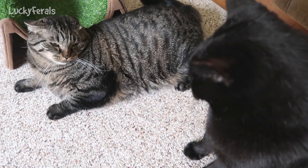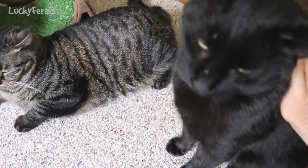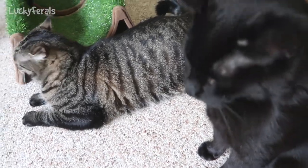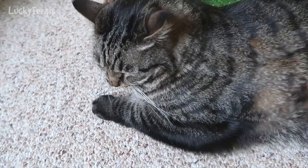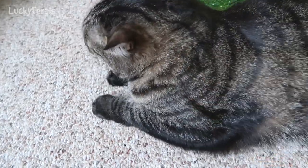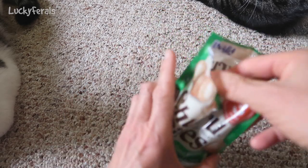Be nice, everybody. Boo, the cats don't trust you because you still attack them sometimes. Simba, don't provoke. Okay, so let's open this up and let's see what these are like.